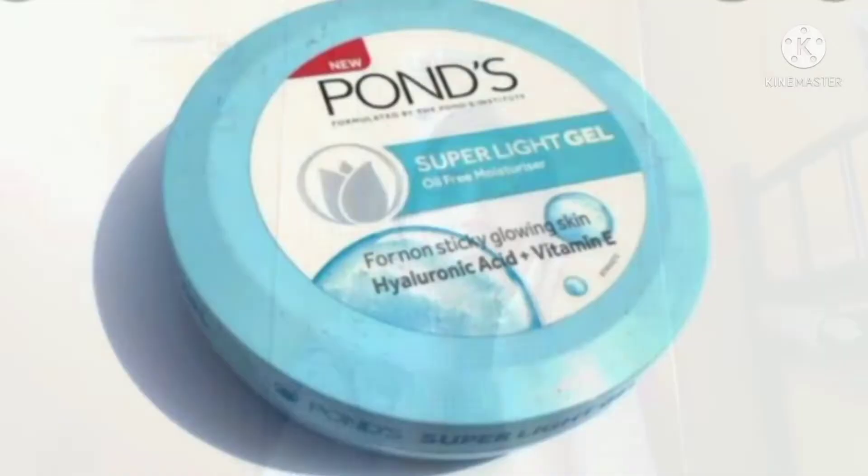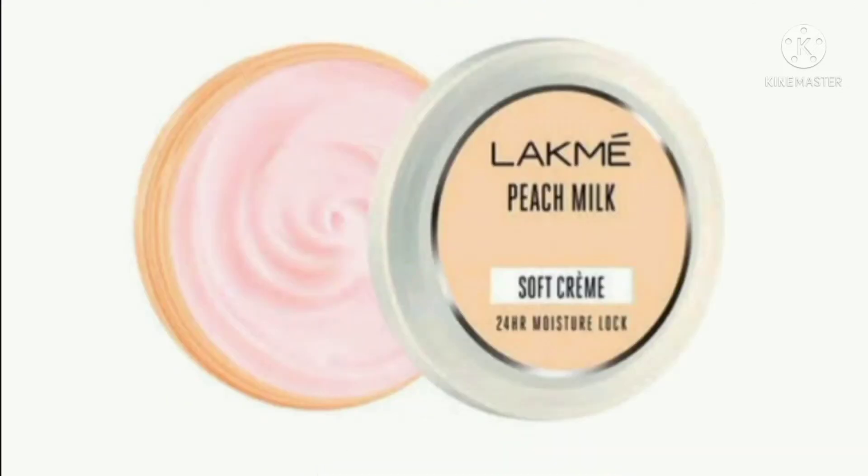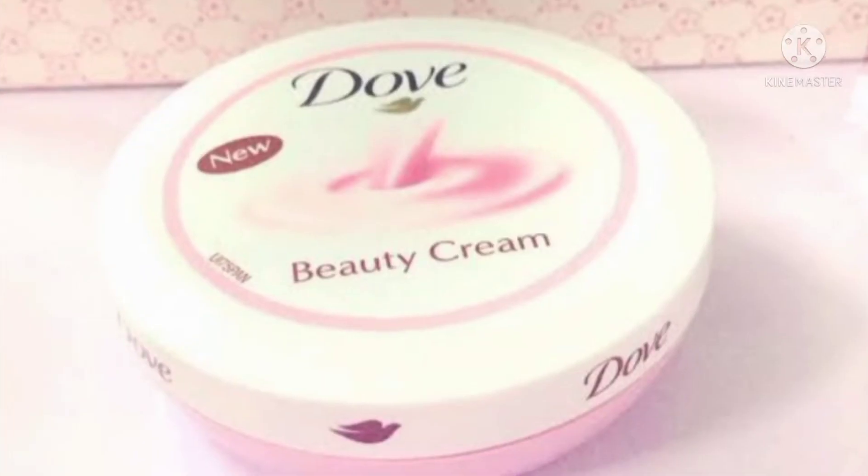What I do is take a small amount and dot it on my face. My dermatologist recommended this moisturizer. It's very mild and does not contain many harmful chemicals when compared to other moisturizers like Ponds, Nivea, Lakme, Dove, etc., which I used in the past.